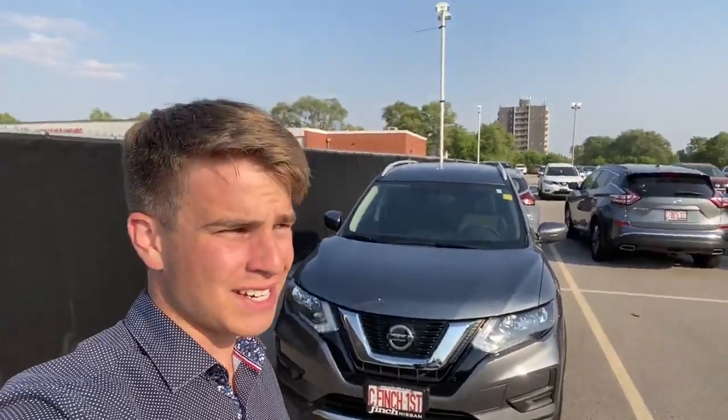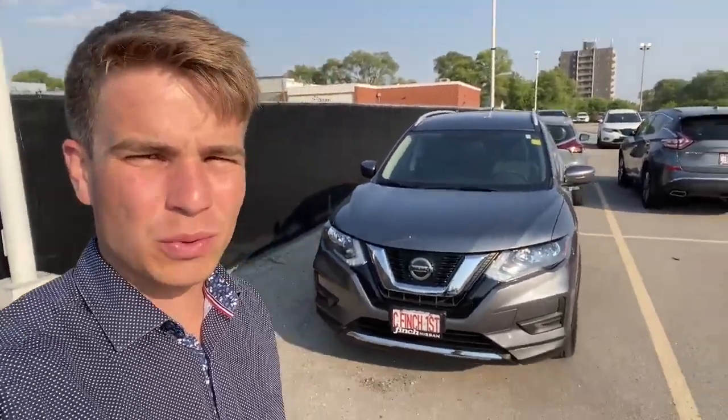Hey guys, Ben here from Finch Nissan, coming outside to show you the 2020 Rogue S front wheel drive that we have in stock.